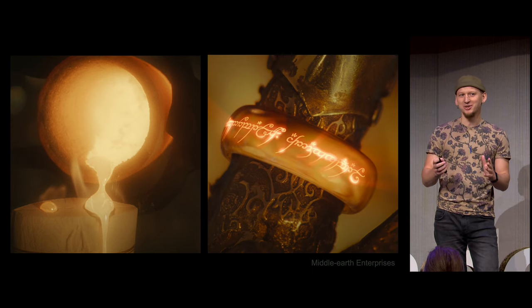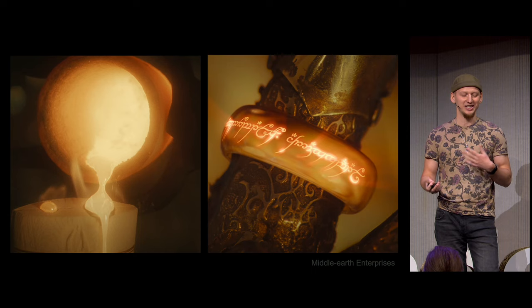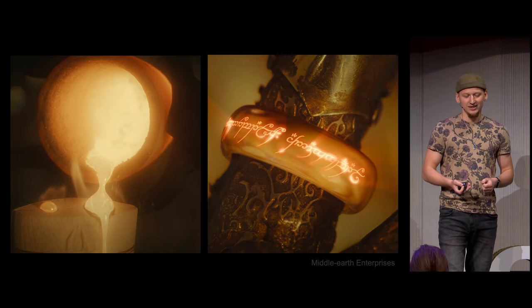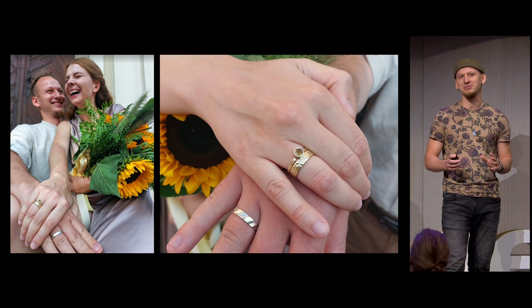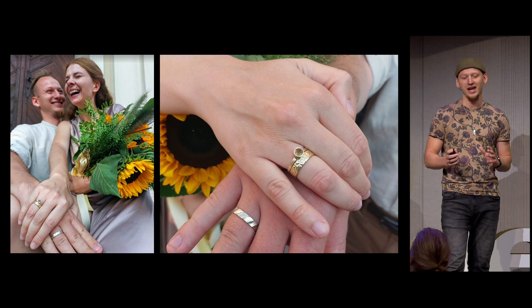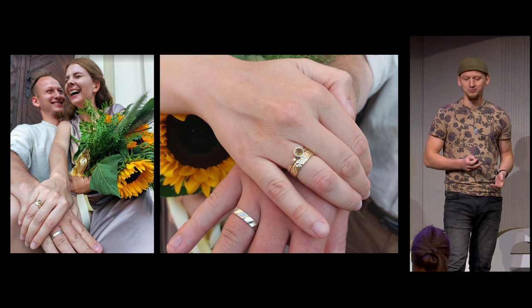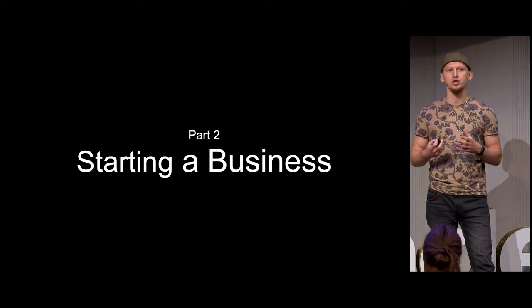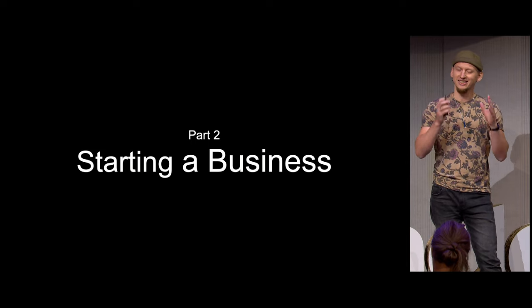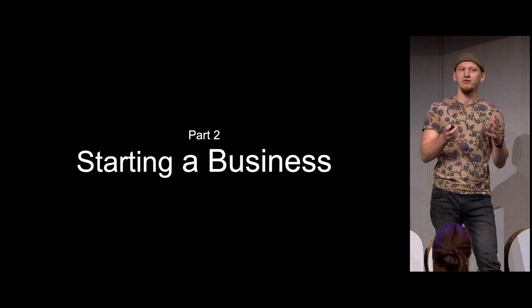Fun fact: Sauron didn't forge the rings — he used a casting technique similar to what we do. But we do it in vacuum to get rid of any bubbles. The result was definitely worth it. We got overwhelmingly positive feedback from anyone we showed our wedding bands to, and that sparked the idea to turn this DIY project into a business. Continuing with the brute force approach, we made thousands of designs, and if it looked promising in the viewport, we would make a physical prototype.